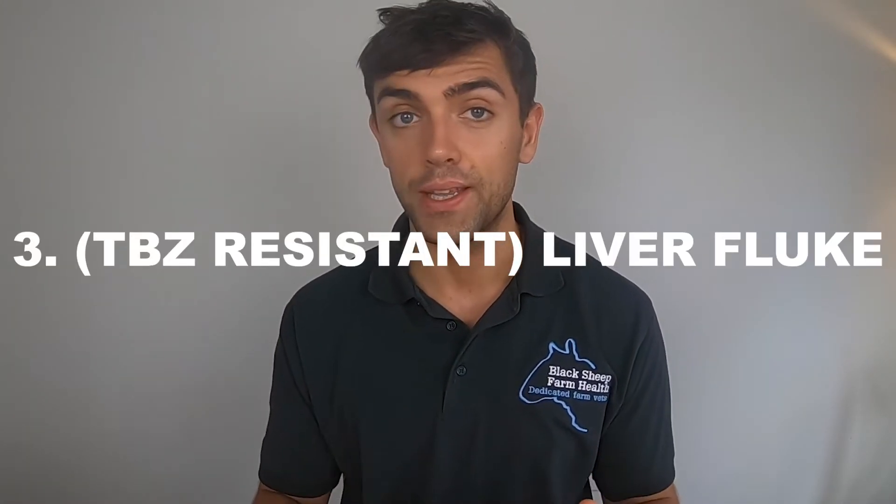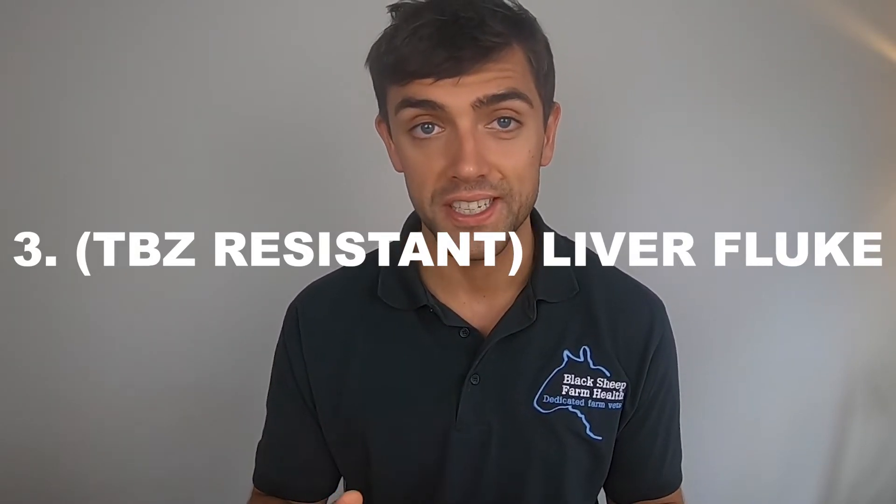Finally, the other parasite is liver fluke — and especially liver fluke that is triclabendazole resistant. Triclabendazole is the only active ingredient in liver flukicides that can kill fluke down to about two weeks of age, making it a really important product. Unfortunately, resistance has become very common in certain parts of the UK, and even where it isn't, we shouldn't be complacent. You should probably assume a degree of resistance and use a flukicide that is not triclabendazole — ideally a closantel-based or nitroxynil-based product. Talk to your vet about the specifics.